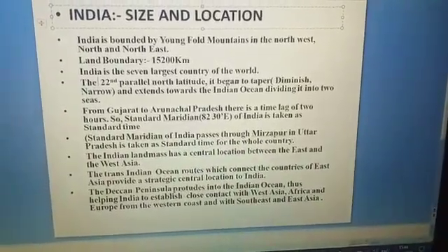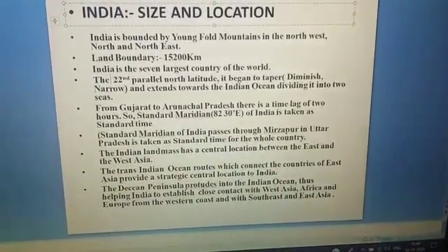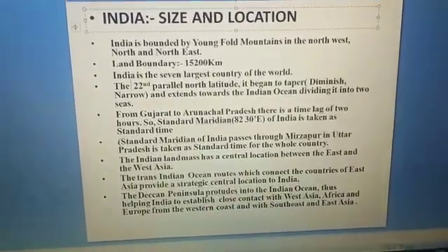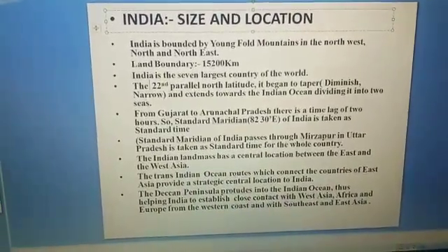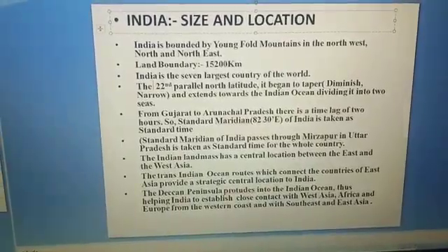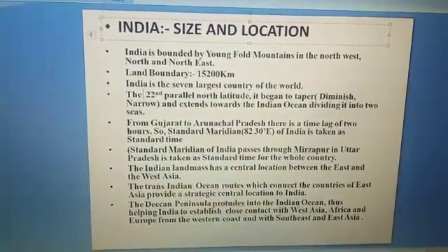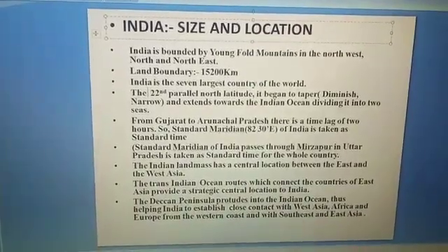The 22nd parallel north latitude is a circle of latitude that is 22 degrees north of the earth's equatorial plane. It crosses the Indian Ocean and divides into two seas — the Bay of Bengal and the Arabian Sea.